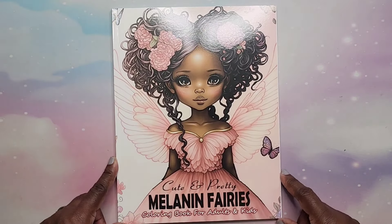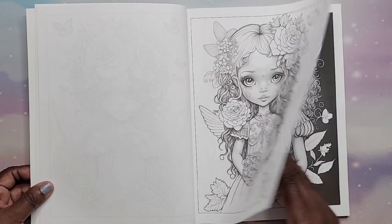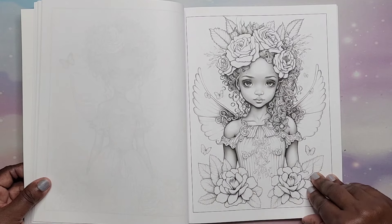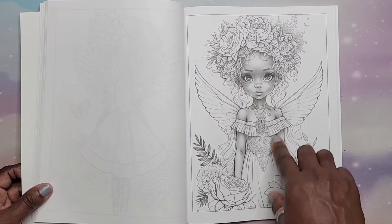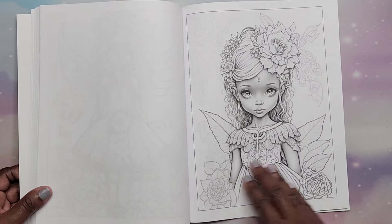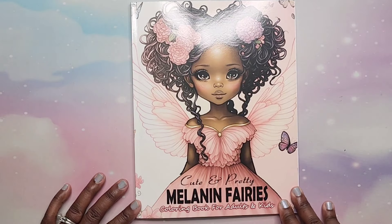Next I have Cute and Pretty Melanin Fairies — this is an Amazon printed book, and I believe it's also AI-generated. You can kind of tell if you've ever used an AI app for making images — there are things like little dots on the bodies that never go away. Also, the person who created this book seems to realize the hands were wonky, so they're not showing them — hands are another thing AI images can't seem to get right. But yeah, that is Cute and Pretty Melanin Fairies.